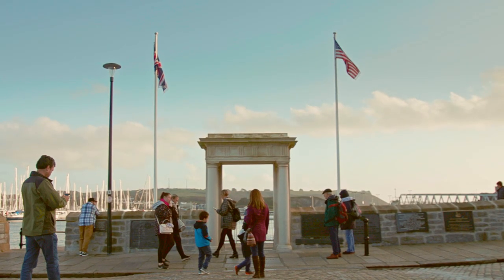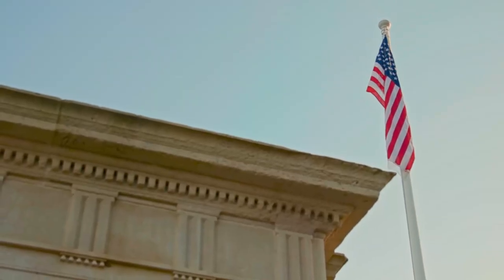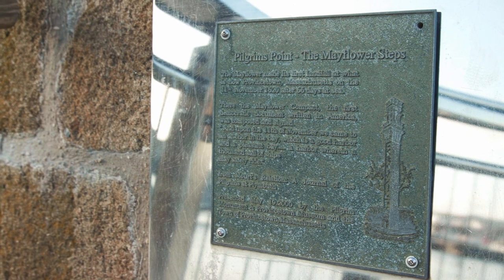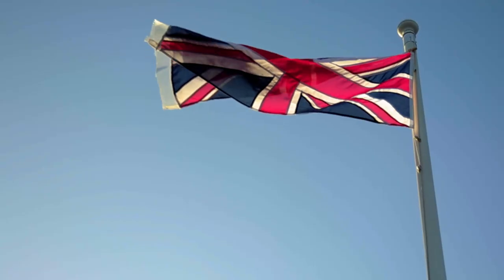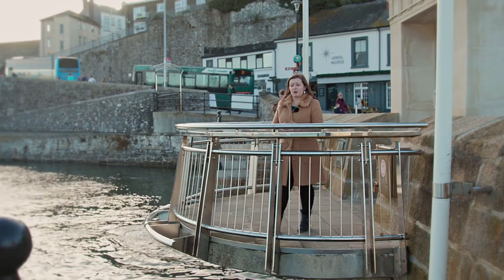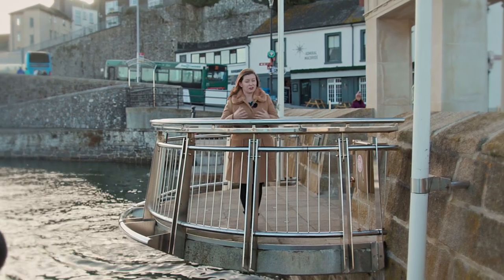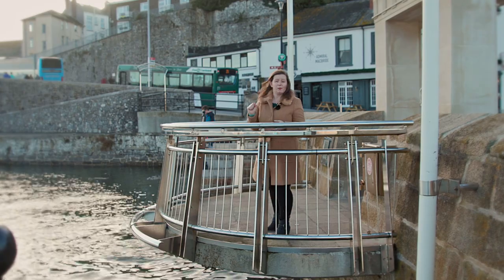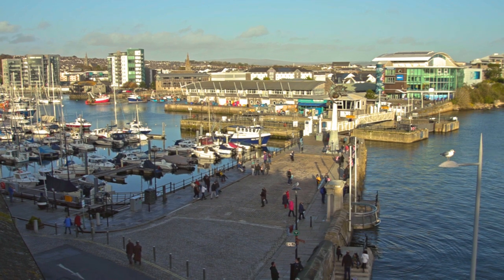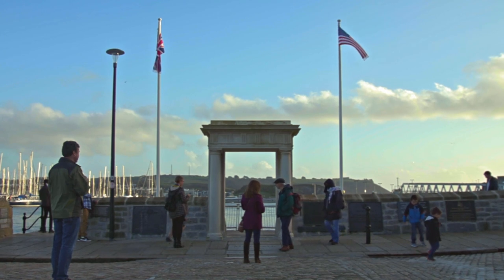This area has all been created to aid tourism. It wasn't commemorated at the time because the people who left on the Mayflower were not seen as important to Britain — they were outcasts who didn't conform to accepted religious theology. These people were known as Puritans and became known as the Pilgrims. The original steps are unknown; different theories suggest it might be in the pub behind, or elsewhere. This site was created so that tourists have somewhere to celebrate and remember the Mayflower setting sail in 1620.